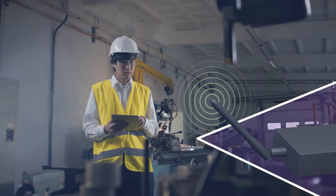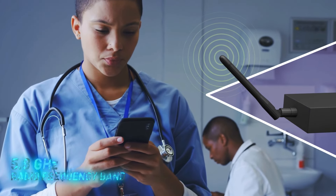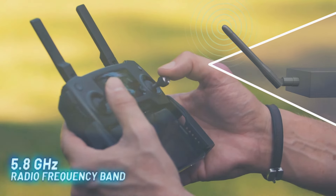In short-range worldwide wireless communications, the 5.8 GHz radio frequency band is a popular unlicensed alternative with multiple channels and additional bandwidth available.